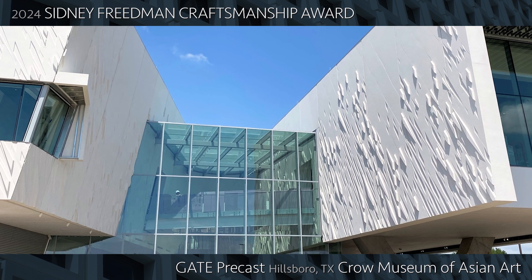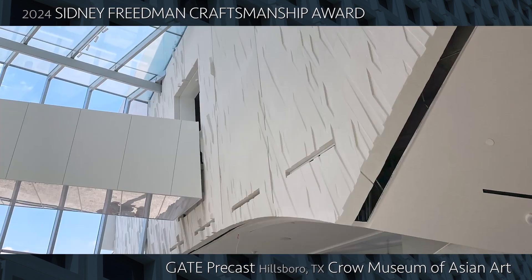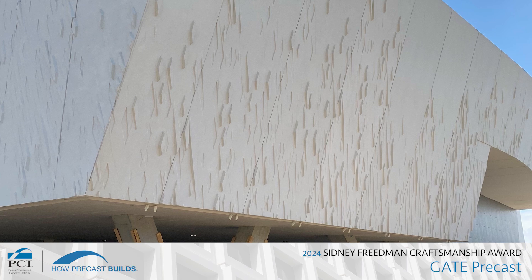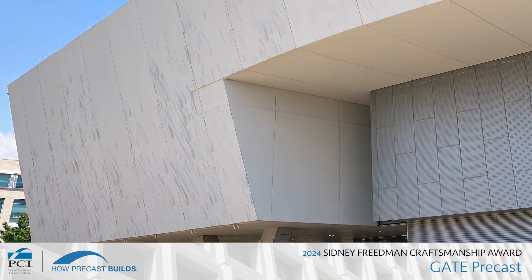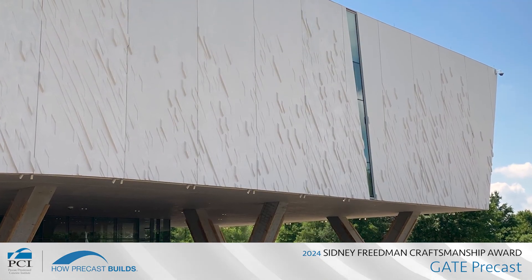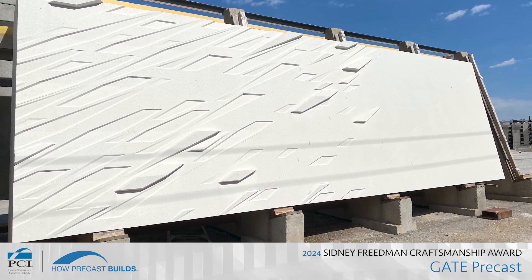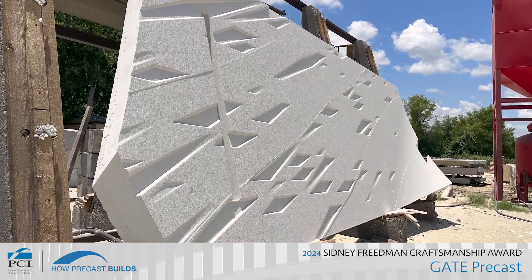With unique engineering challenges and an innovative design, the Crow Museum of Asian Art at the University of Texas at Dallas is a stunning example of what's possible using architectural precast concrete. The 68,000 square foot museum is the cornerstone of the Edith and Peter O'Donnell Junior Athenaeum, a new arts and cultural district at the university. The building features a facade of 158 precast concrete panels exhibiting diverse massing, curvature, and complex geometry, forming the structure's enticing aesthetic.